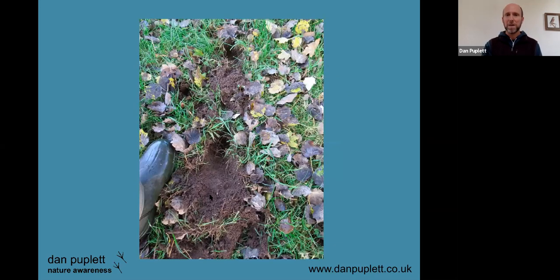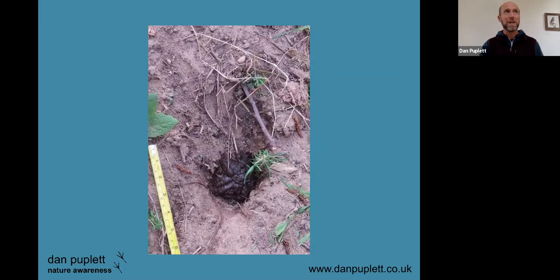Other badger signs commonly found in lawns in areas where there are badgers are known as snuffle holes. Badgers are really omnivorous but their diet is often 60% or more earthworms, so if they find a nice bit of pasture or a lawn they'll often dig these snuffle holes. If you feel inside the hole you can feel the conical shape of the badger's nose, and sometimes you might even see the hole where the earthworm was sucked out. They usually have a little pile of spoil, and it's quite common to find a badger footprint in there.